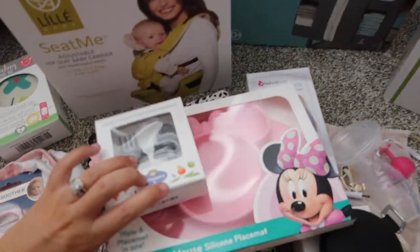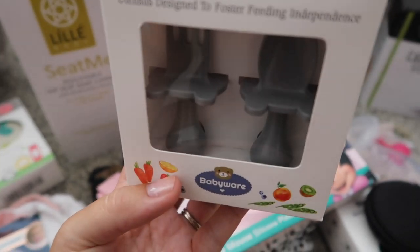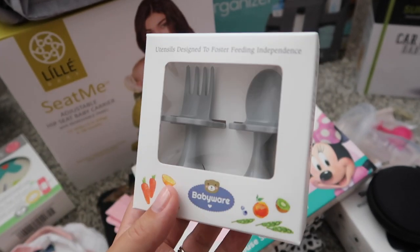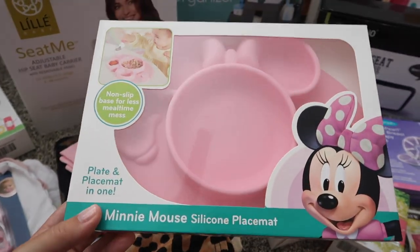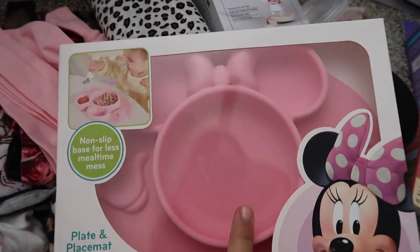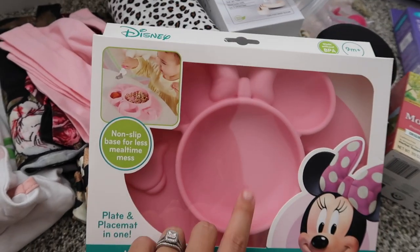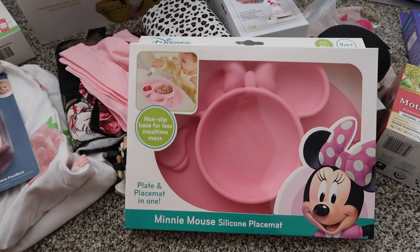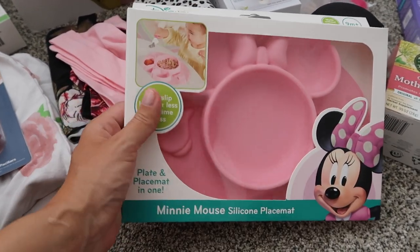Here are two things for eating. This set of fork and spoon has a really unique handle designed to help them transition from eating with their hands to using utensils. And I love anything Disney, so this cute Minnie Mouse silicone mat has little spaces to put different foods. Even if she mixes it up, being silicone means if something's super messy I can just toss it in the dishwasher.